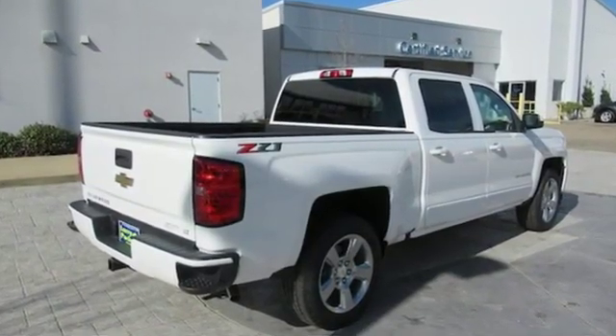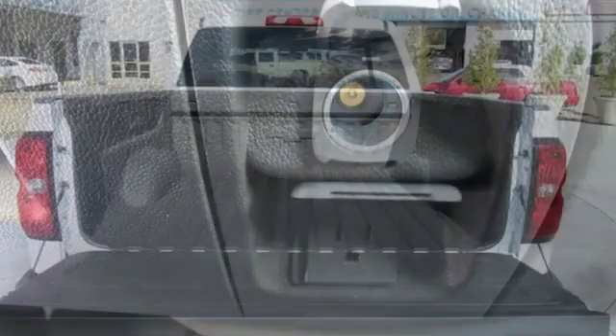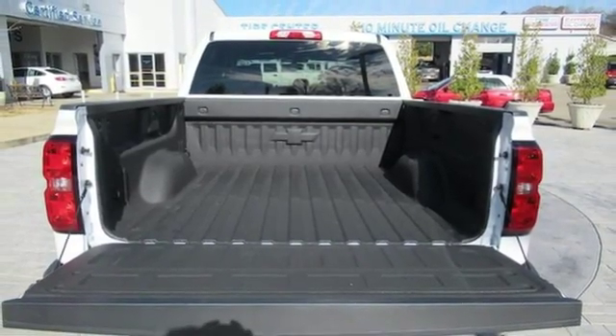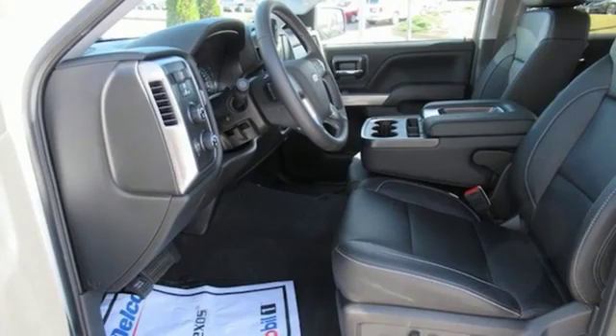It comes with great features you'll love: external memory control, power heated mirrors, front heated leather split bench seats, Wi-Fi hotspot, dual zone climate control, automatic transmission, trailer brake controller, electronic shift on the fly, and a V8 engine.